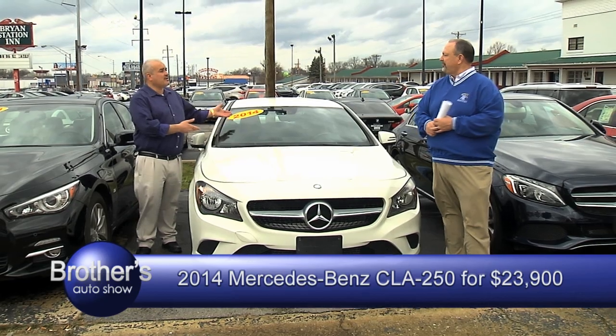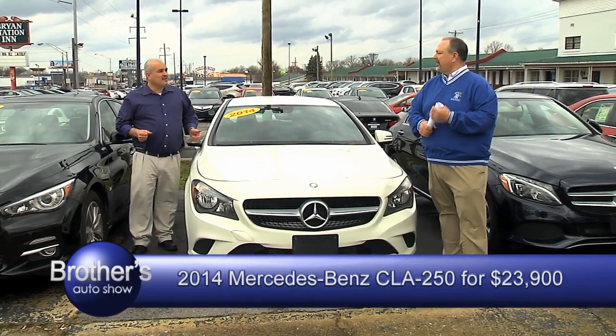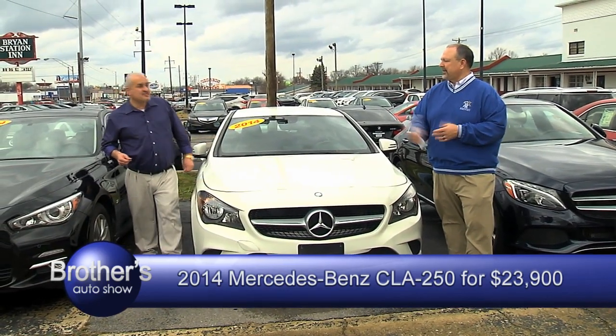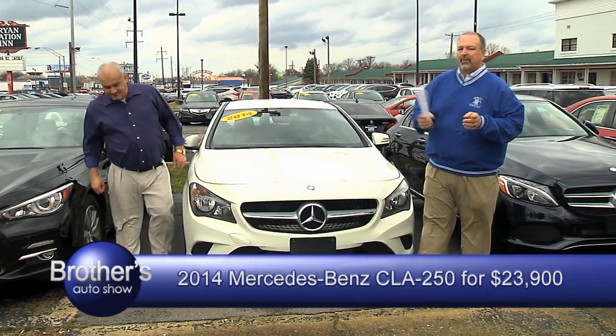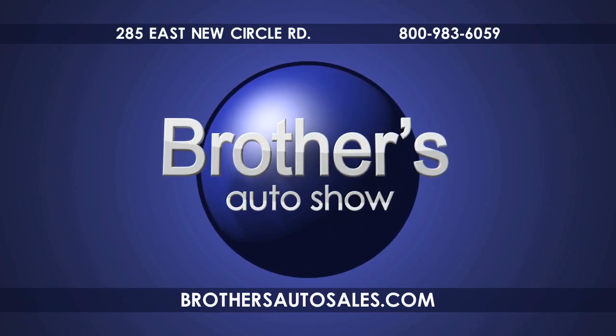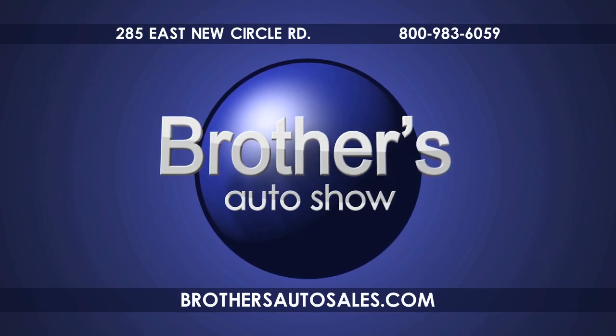$23,900 — it's only 7,000 miles. Stick with us. Brothers Auto Sales, we'll be right back in a minute. We're going to show you some more stuff. Shop Brothers Auto anytime at brothersautosales.com. Open seven days a week at the corner of New Circle and Bryan Station Road. Call 800-983-6059.